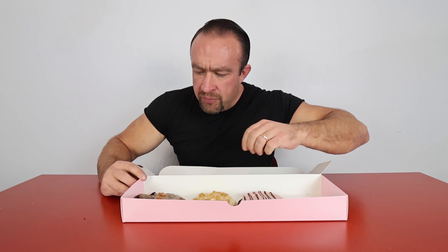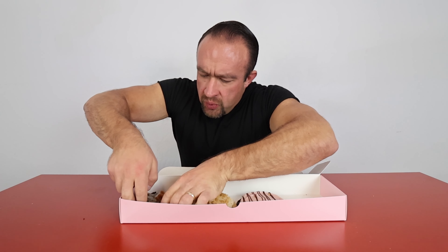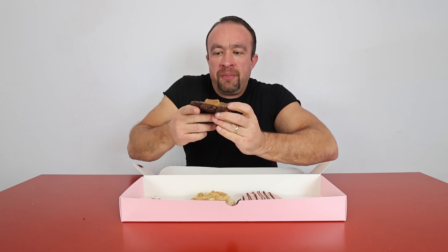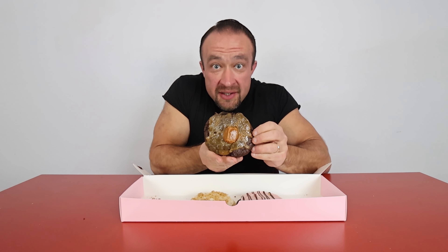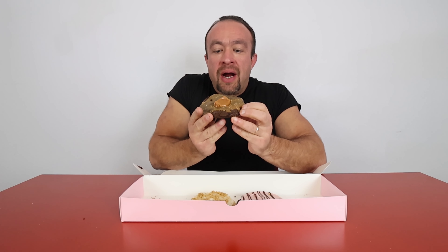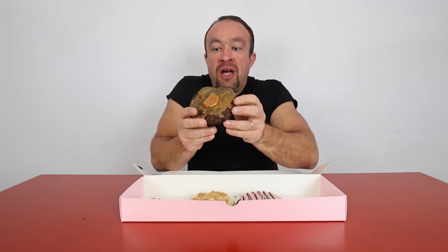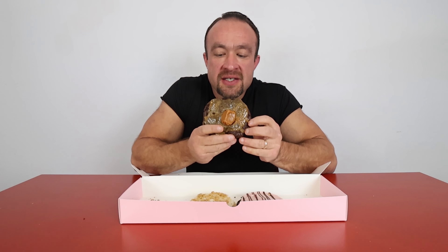Next we're going to move on to the chocolate caramel. Let's try. Oh my gosh, this one is soft. Right off the bat, this thing is incredibly soft, melty, doughy. I'm excited for this.